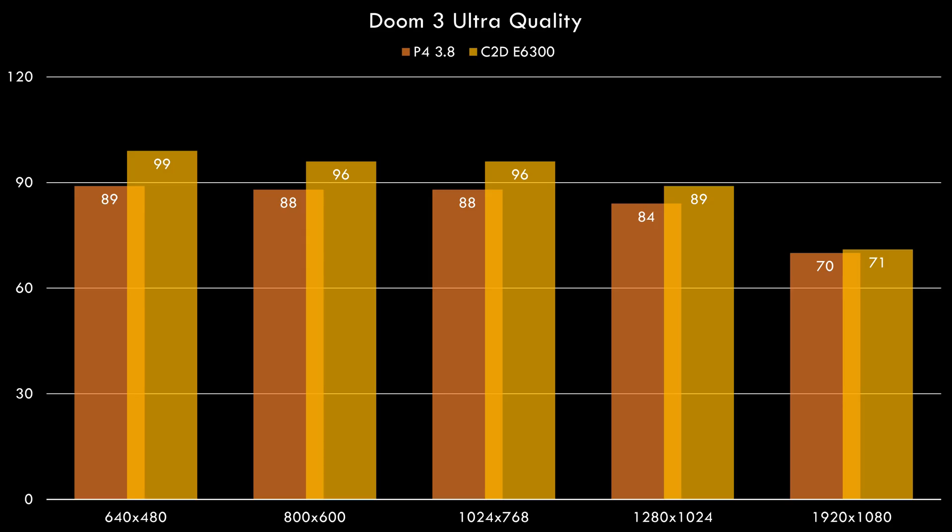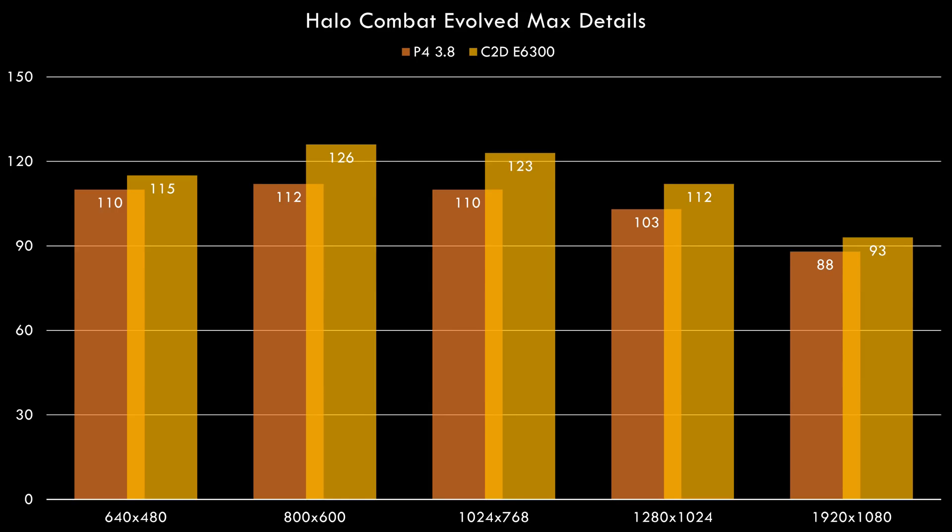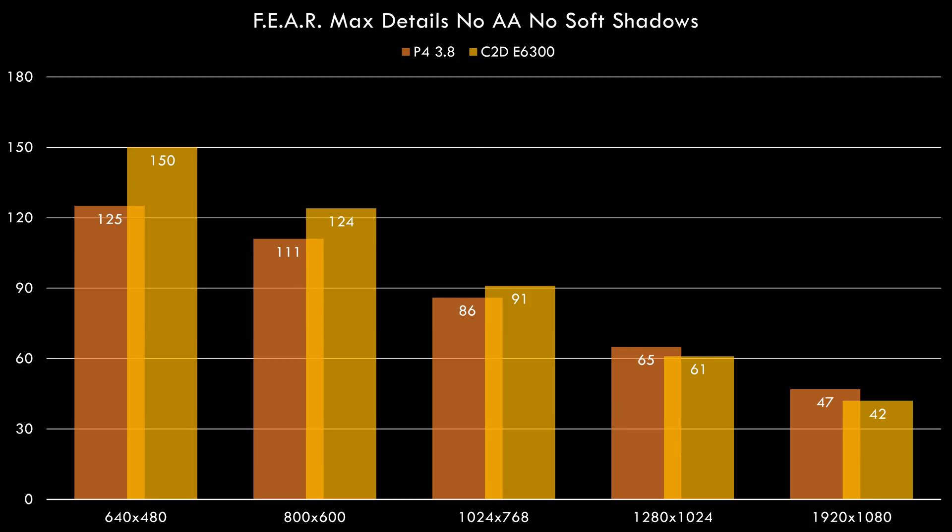In Doom 3 at low resolutions there's not much of a difference — 99 FPS compared to 89 — and at higher resolutions it is still the video card that's holding things back. In Halo: Combat Evolved with maximum details, at 640x480 we didn't get much of a performance boost, but at 800x600 and all other resolutions the Core 2 Duo is once again faster. In FEAR with maximum details, at low resolutions the Core 2 is ahead, though at higher resolutions the Pentium 4 is actually a little bit in front by just a few FPS.